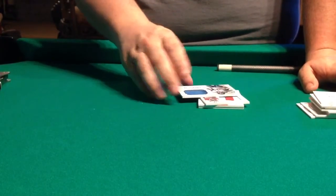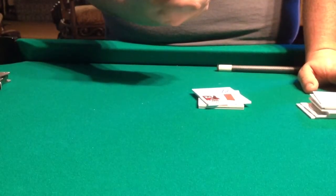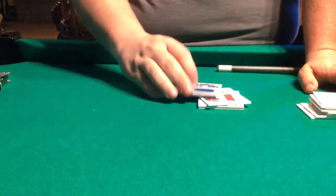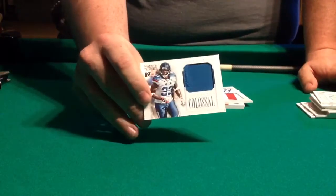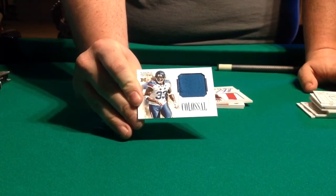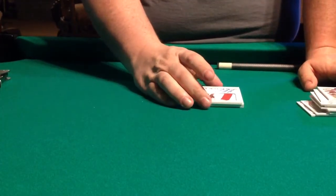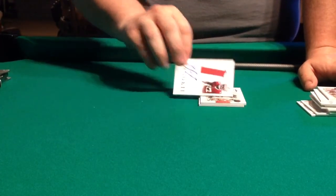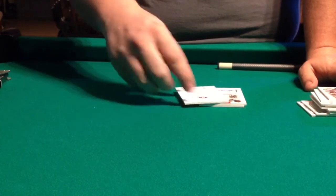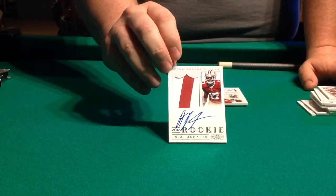And for our patch, we've got — who is this? Charles Tillman, number 36 of 49, one color Pro Bowl jersey. A little bit of white just on the edge. And here's our next rookie patch auto. We've got A.J. Jenkins, number 49 of 99. Two color. Not bad.